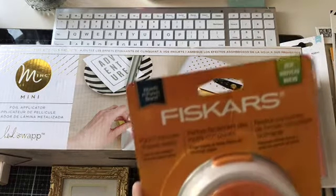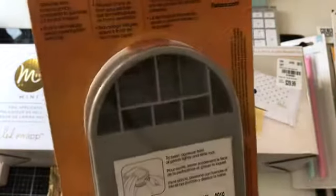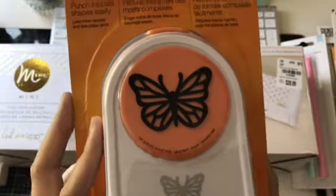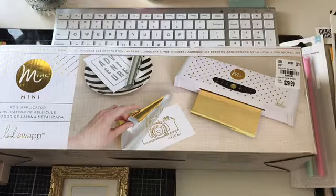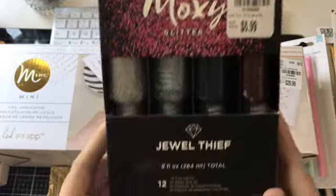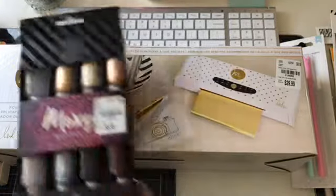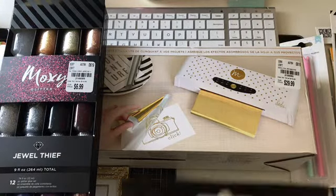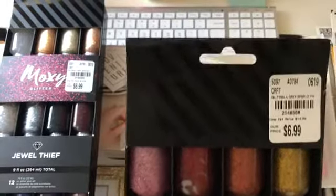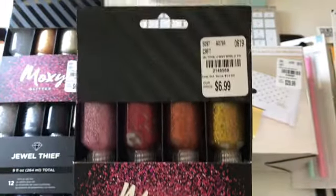And then this is a huge punch — it's by Fiskars and it's a butterfly. It's so pretty. It looks like it was only $4.99 and the actual price was $26.99, so I think I scored on this one. Then I picked up two other things from Tuesday Morning: these Moxie Glitters. This one's called Jewel Thief and it has a bunch of pretty jeweled colors in it. And then I got the Bright and Bold colors. I thought they were really pretty.